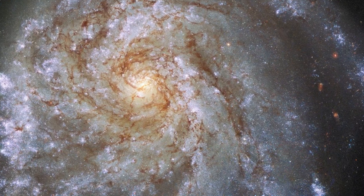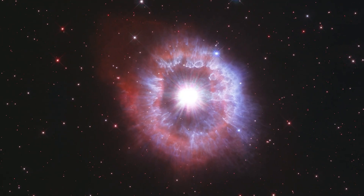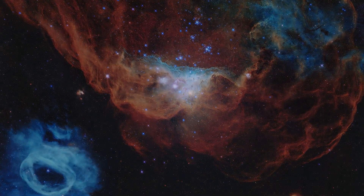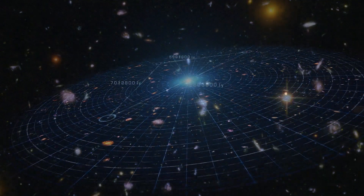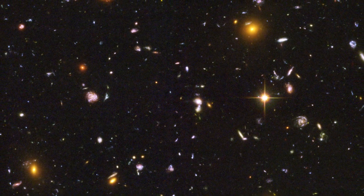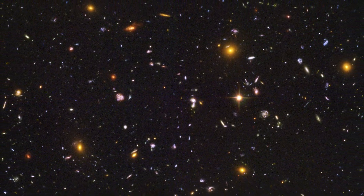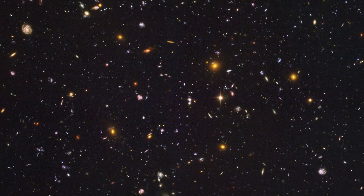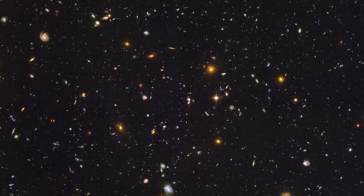For 35 years, the Hubble Space Telescope has transformed our view of the universe and deepened our understanding of our place within it. From refining the estimated age of the cosmos to measuring how quickly it's expanding, Hubble has helped answer some of astronomy's biggest questions. Its deep-field images allow us to peer across billions of light-years, revealing galaxies in their earliest stages — snapshots we can compare to the Milky Way to learn about our own galactic history.